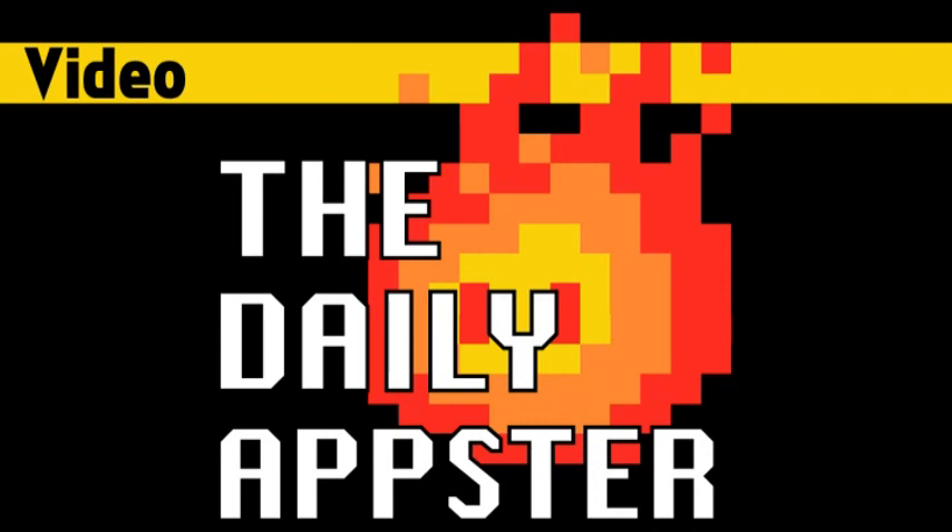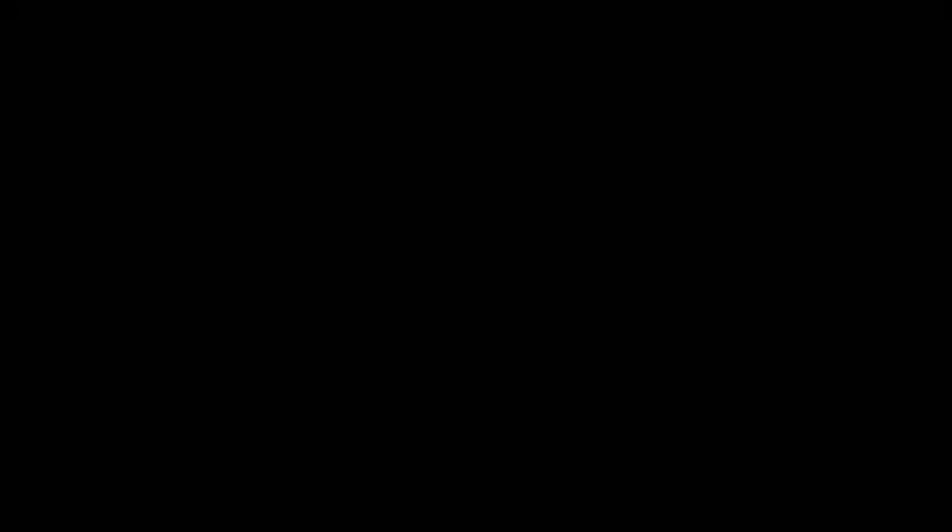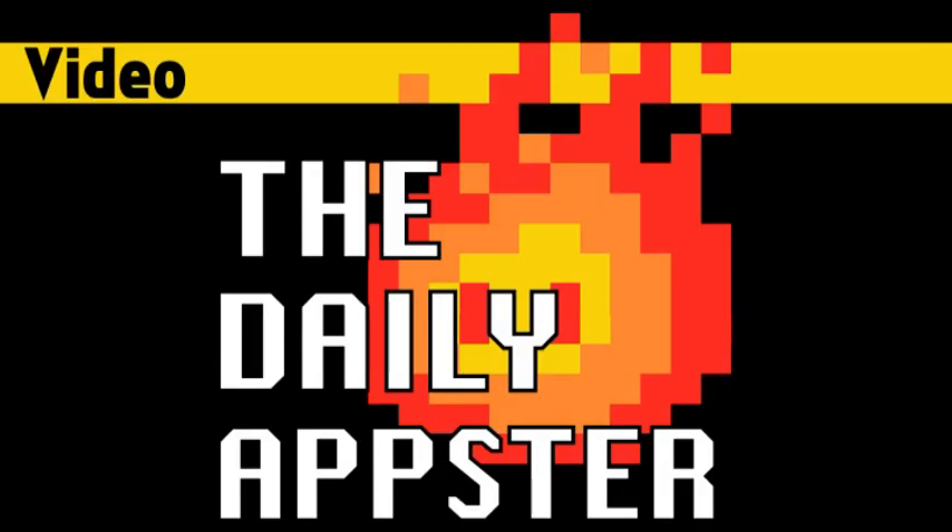And that is all the apps I have for you today. You can follow the show and find links to all the apps I've talked about at dailyappster.com. Until next time, enjoy your free apps.